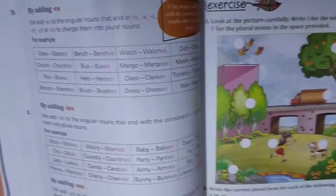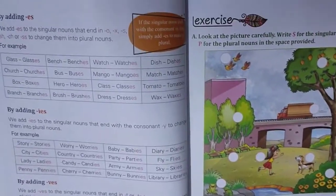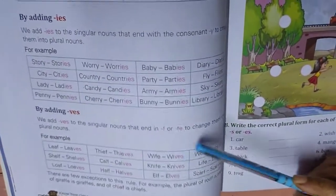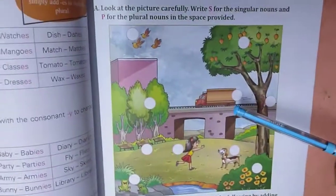Last day we read out these chapters. You have to add S, ES, IES, or VES to make the plural from singular. Today let us discuss about the exercise.